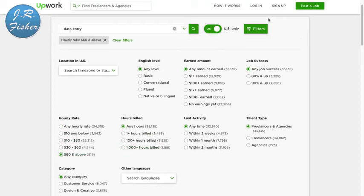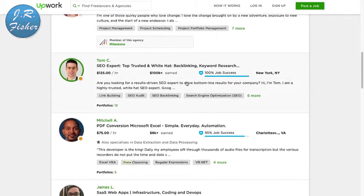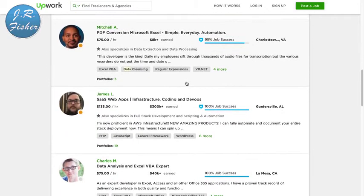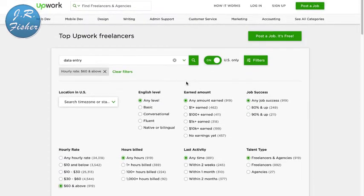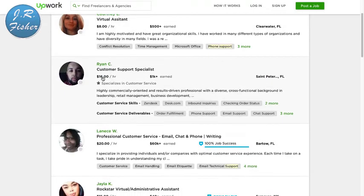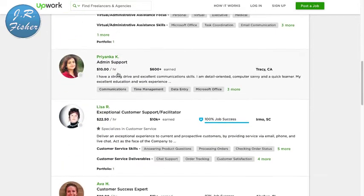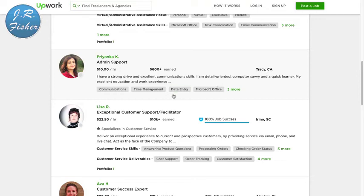You can play around with Upwork's filters to find different levels. If you filter for $60 an hour and above, you'll see people doing construction and enterprise project management at $80 an hour — a bit more specialized, but still findable. If you don't want to do data entry but you'd like to talk on the phone, you can do phone support. Companies direct their phone lines to you and you answer. Rates on Upwork run from about $15 to $20 an hour.